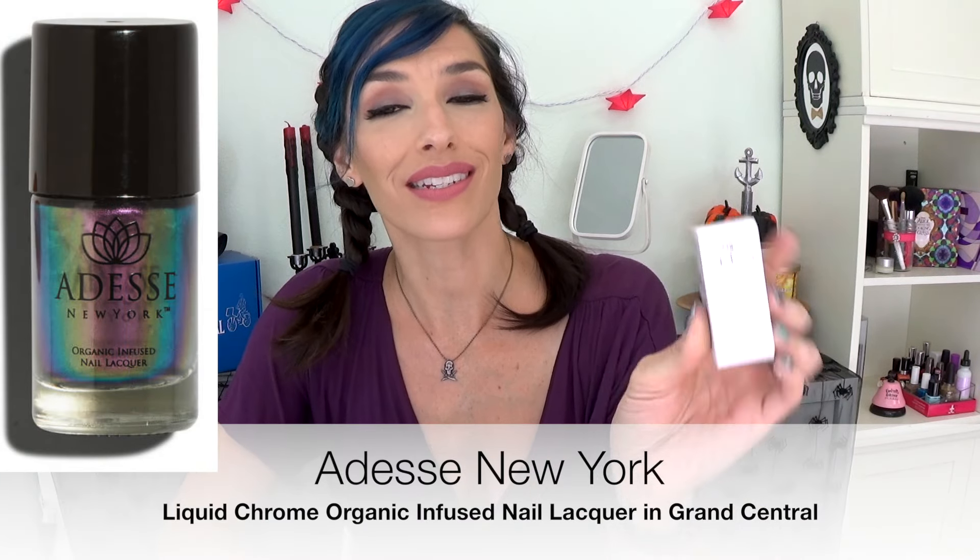That is my Birchbox. Moving on to Ipsy — the bag this month is so freaking cute. And even the little zipper — can you see this? It's a little ghost. How cute is that? I just love it. I think it's so cute and perfect for Halloween, and I kind of like Halloween. The first thing in here is this nail polish, which I love. I think it is so pretty — it applied really nicely. I definitely needed two coats to get full opacity, but just two. It looks really nice — I've been wearing it for several days and I don't see any chipping. This is from Adesse — Organic Infused Nail Lacquer.